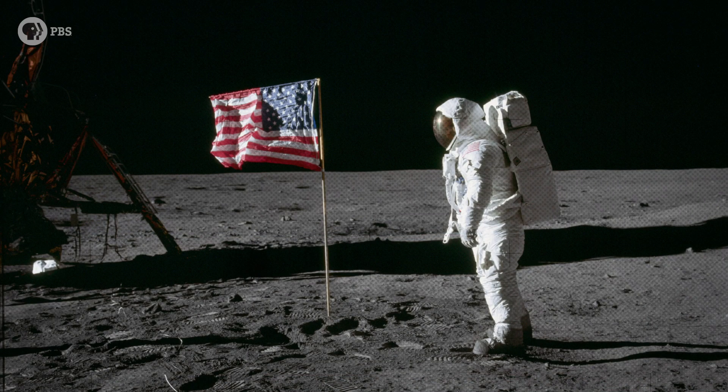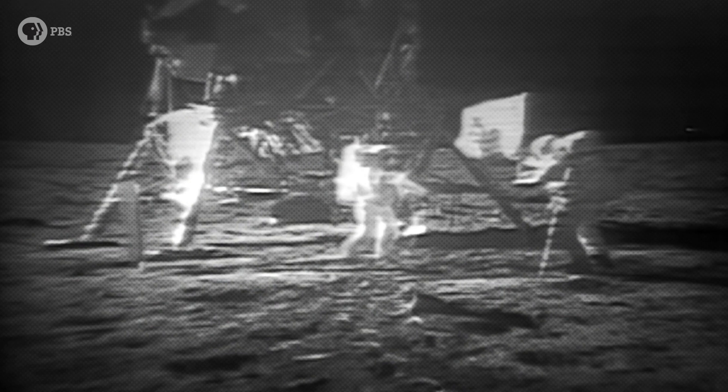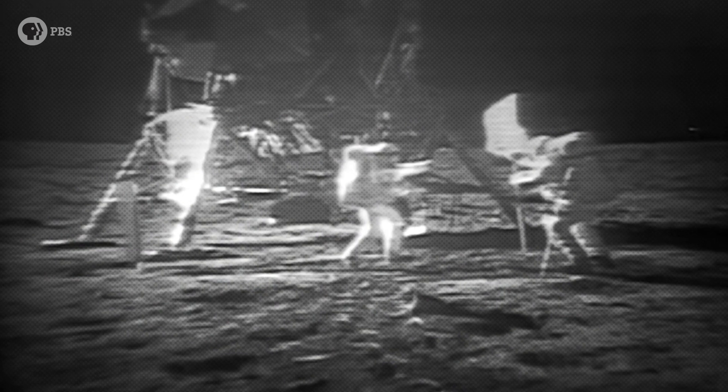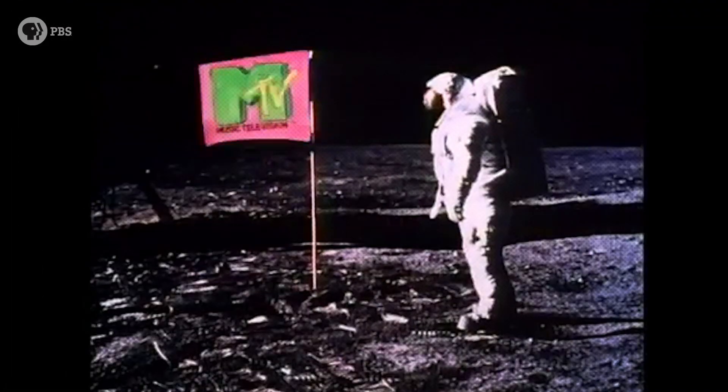Why is there a flag on the moon? And before you rush to say because an astronaut put it there, don't you think it's a little strange? I mean, if flags are the symbols of nations, then why bother putting one up on the moon where there are no nations or people? But outside of providing the inspiration for the MTV Moon Man and iconic pictures of astronauts bouncing across the moon's surface while they plant the flag into lunar soil, why did a flag — let alone six US flags — need to go into space at all?